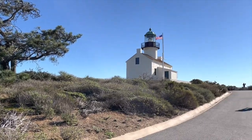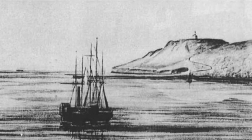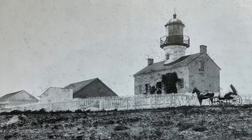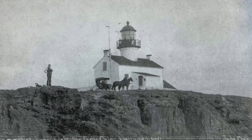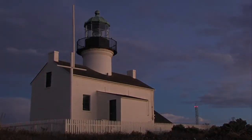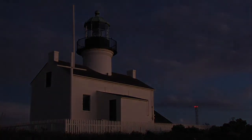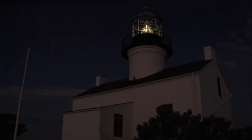While it's no longer in operation, it is open to the public as a museum. It was built in 1855 by the United States government. On September 28, 1850, just 19 days after admitting California to the Union, Congress appropriated $90,000 to construct lighthouses along the California coast. Construction began in 1854 and was completed over a year later. At dusk on November 15, 1855, the lighthouse keeper climbed the winding stairs and lit the light for the first time.